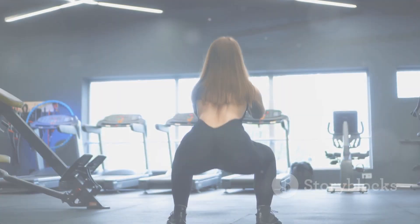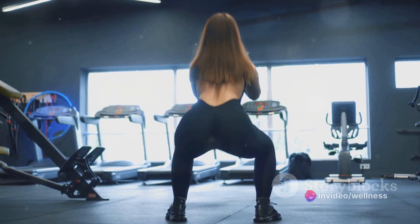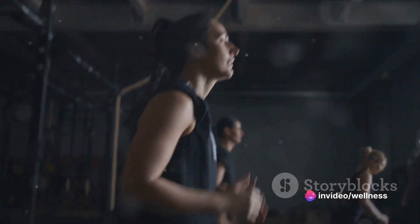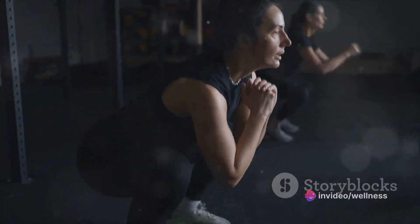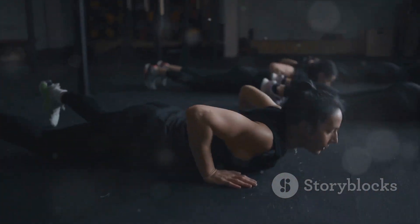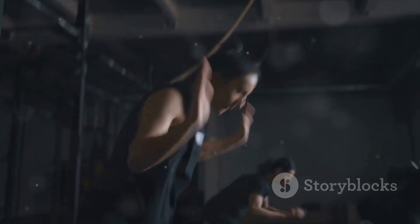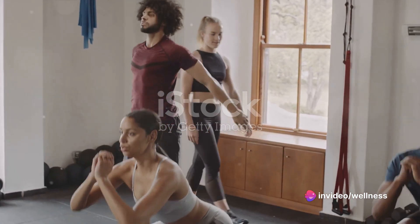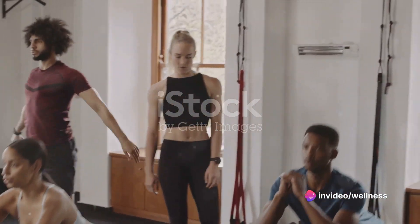To kickstart your transformation, you'll need to understand the exercises involved in this 7-Day Challenge. Let's dive into each one of them. First up, we have squats. They are a fantastic way to work your quadriceps, hamstrings, and glutes. To perform a squat, stand tall with your feet hip-width apart.